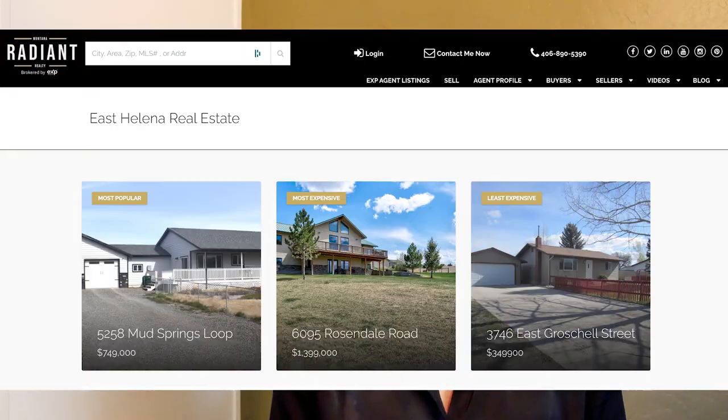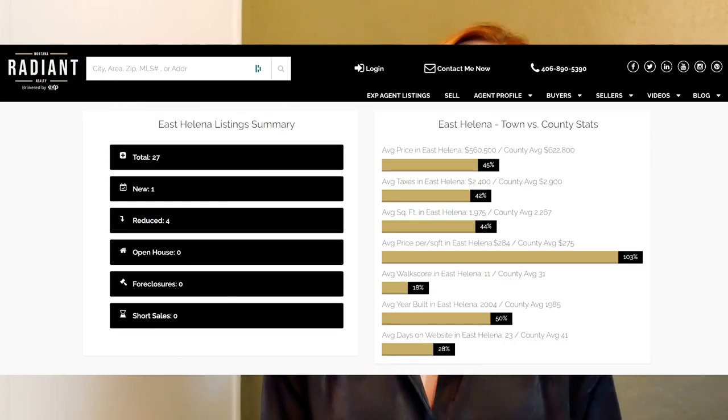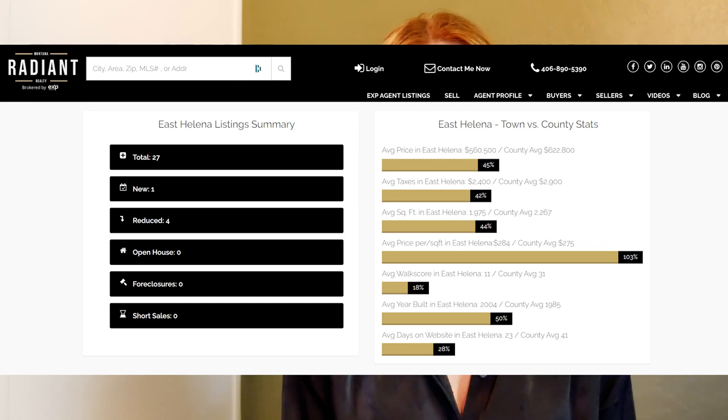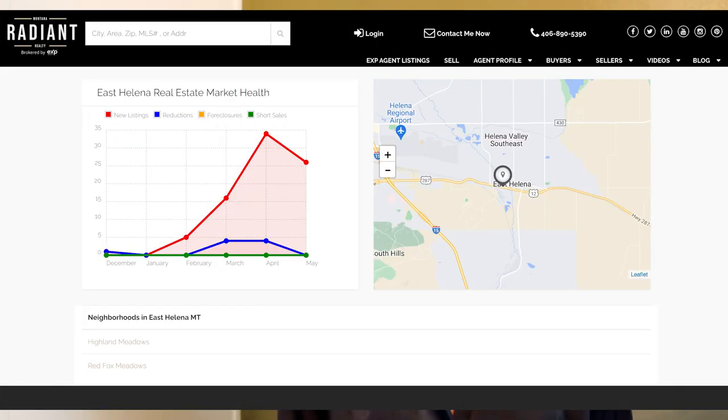Moving on to East Helena. Our least expensive property is 3746 East Groeschel Street, listed for $349,900. Our most expensive property is 6095 Rosendale Road, coming in at $1,399,000. Our most popular property in East Helena this week is 5258 Mud Springs Loop, coming in at $749,000. In East Helena, we have a total of 27 listings, one new listing, four price reductions, zero foreclosures, zero short sales, and the average price per square foot sits at $284.